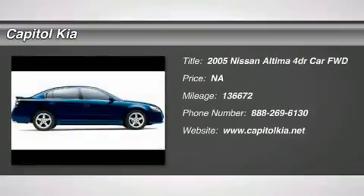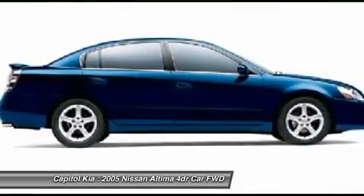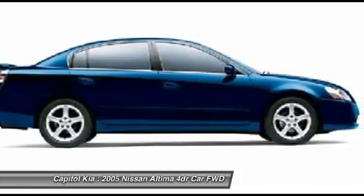This 2005 Nissan Altima 2.5 S is offered exclusively by Capital Kia. The look is unmistakably Nissan. The smooth contours and cutting-edge technology of this Altima 2.5 S will definitely turn heads.